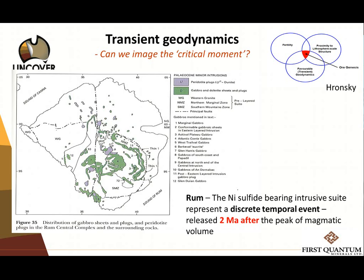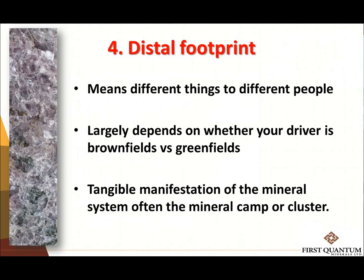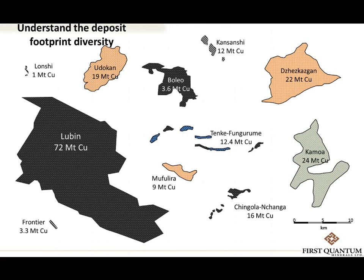The last theme is distal footprint — what every explorer says they want. In a grassroots environment, it actually means the tangible manifestation of the mineral system — the manifestation of the cluster of ore systems, the camp from an economic perspective. That tangible manifestation is the reservoir. We have been doing this for 20 years. Take sedimentary-hosted systems: these are huge footprint systems with no direct detection, but what we can do is start looking for geophysical proxies of the ore reservoirs.